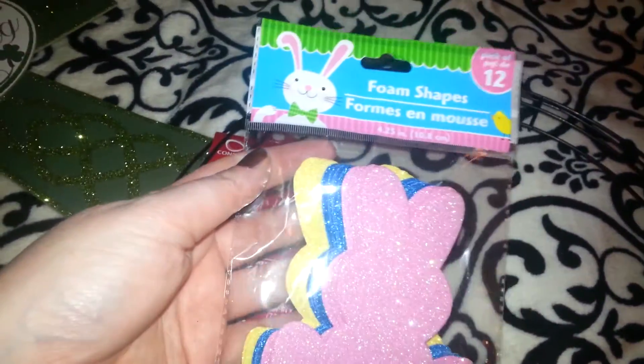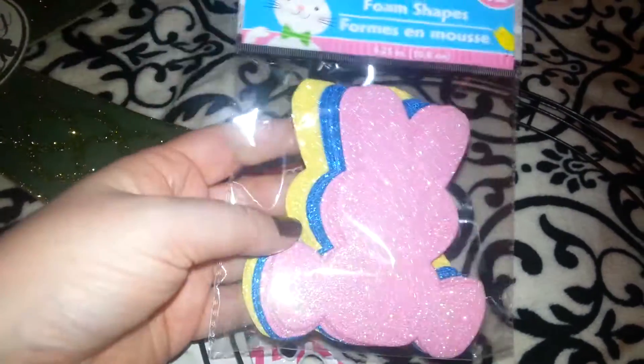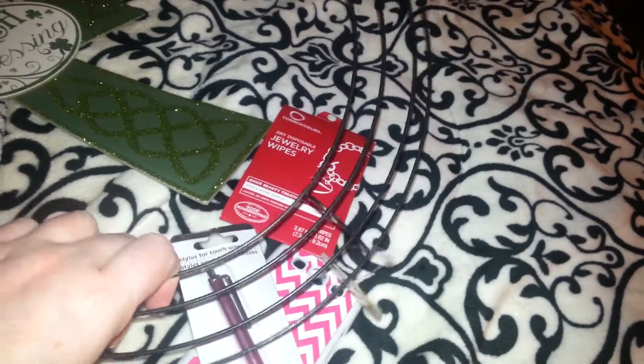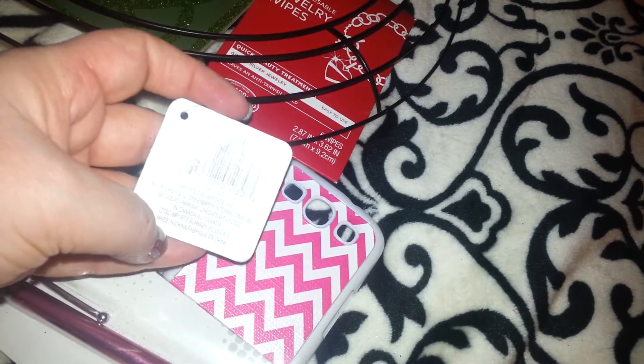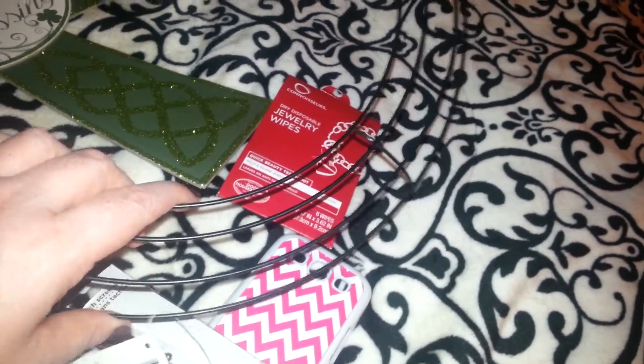I picked up these — you get 12 little bunny rabbits. I thought these would be cute to put in the window. One side is glitter and one side is not. I also found another one of the wreath forms. Anytime you see these, pick them up because in my area they're not always there — it's like twice a year they get them. My aunt said she wants a wreath, so I might just punch the numbers in and order a case of these online. Does anybody else have these all the time? Because my store does not.